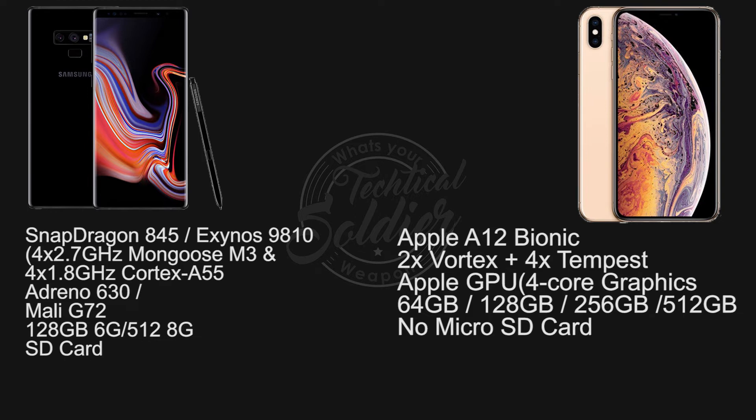The Samsung Note 9 comes in two flavors in the US and China, powered by an Octa-Core Snapdragon 845 with Adreno 630 GPU, while in the rest of the world it's an Octa-Core Exynos 9810 with a Mali G72 GPU. There's 6GB of RAM on the 128GB model, or 8GB of RAM on the 512GB model.